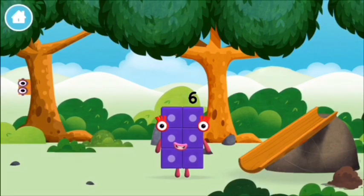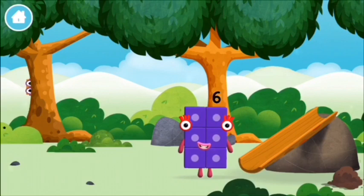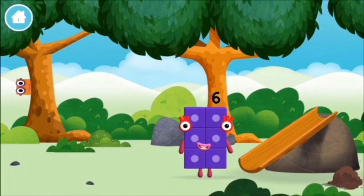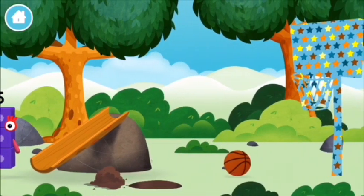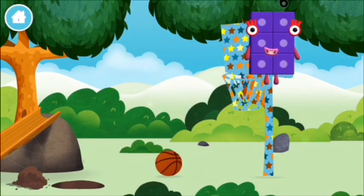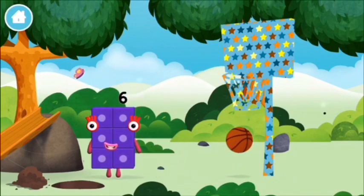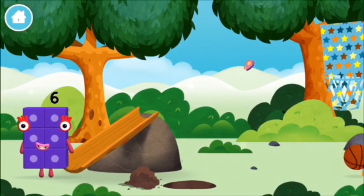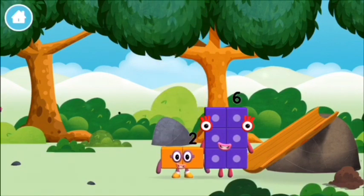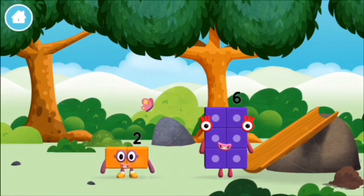You made a new number block! Time for rhymes and skips and tricks! You found a number block! I am two! How do you do?